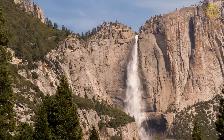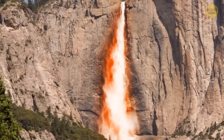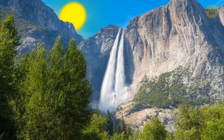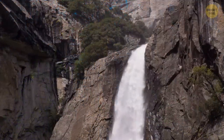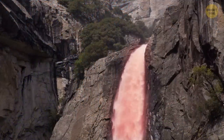Once a year, just for a few moments, a waterfall in Yosemite turns into a fireball. In winter and early spring, two streams flow down El Capitan Mountain in perfect conditions in February when the sun is hiding behind the horizon. It gets into the right position to reflect off the wall and color the water into fiery orange.